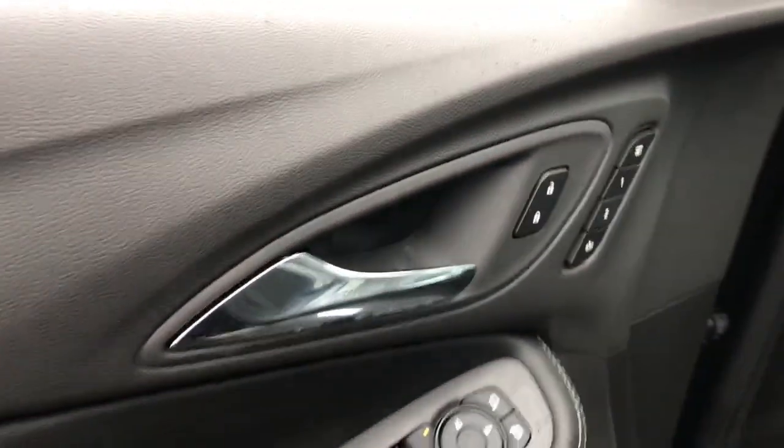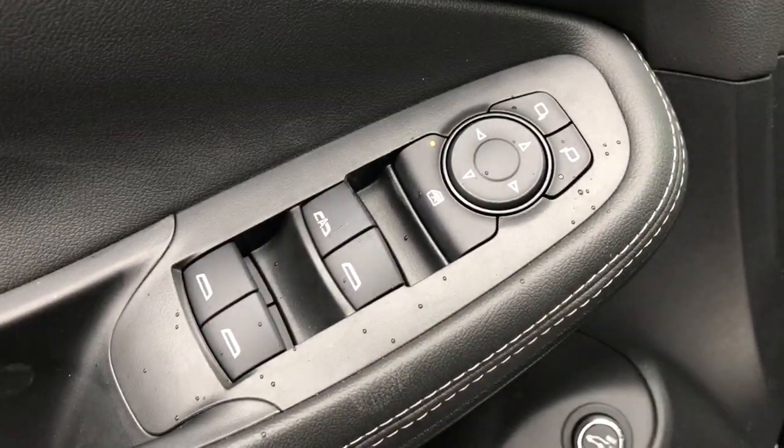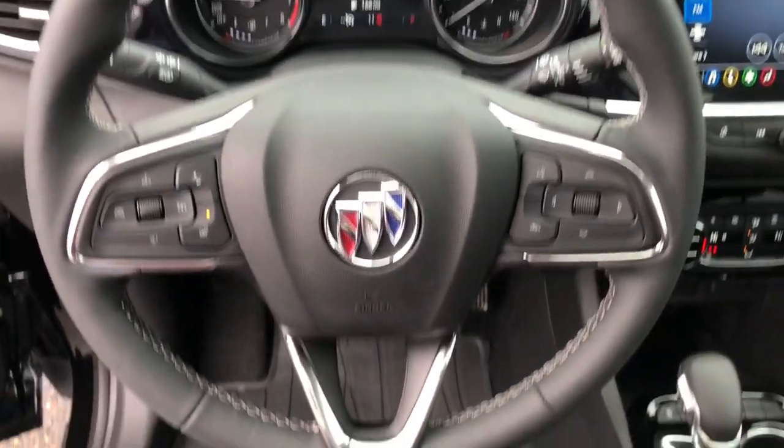Keyless entry, all-wheel drive, hands-free liftgate, sunroof/moonroof, remote engine start, heated mirrors, lane keeping assist, keyless start, fog lamps, power liftgate.